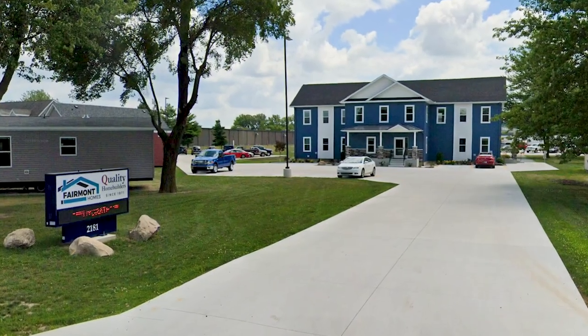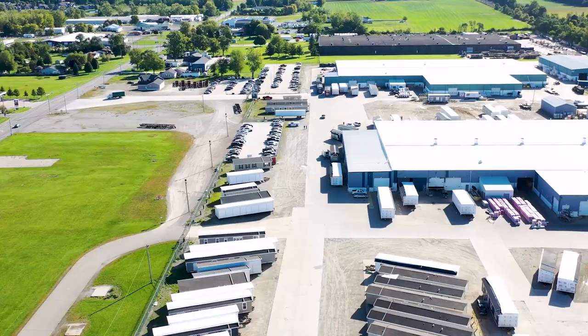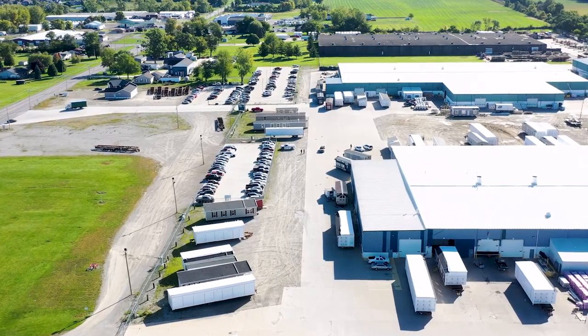Welcome to Fairmont Park Models, a division of CAVCO Industries. Since 1971, we've been producing quality park models to fulfill your vacation and recreational needs.